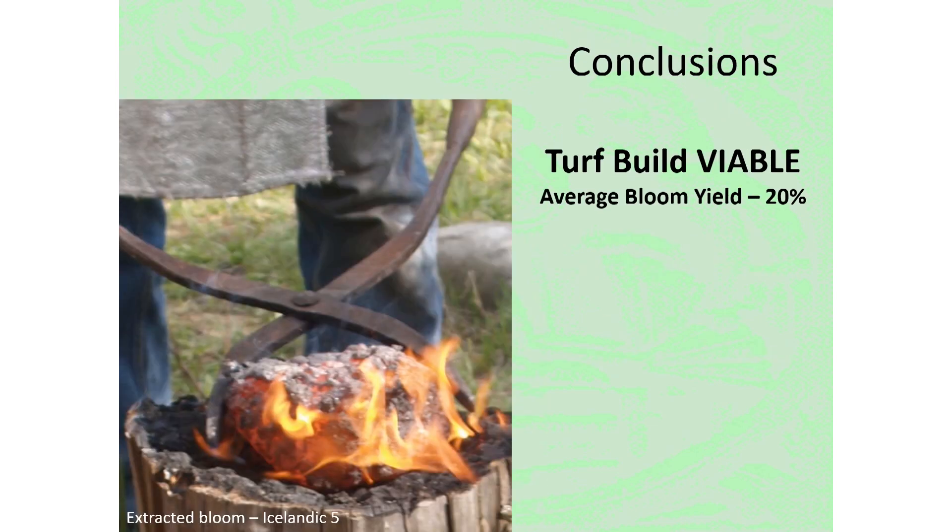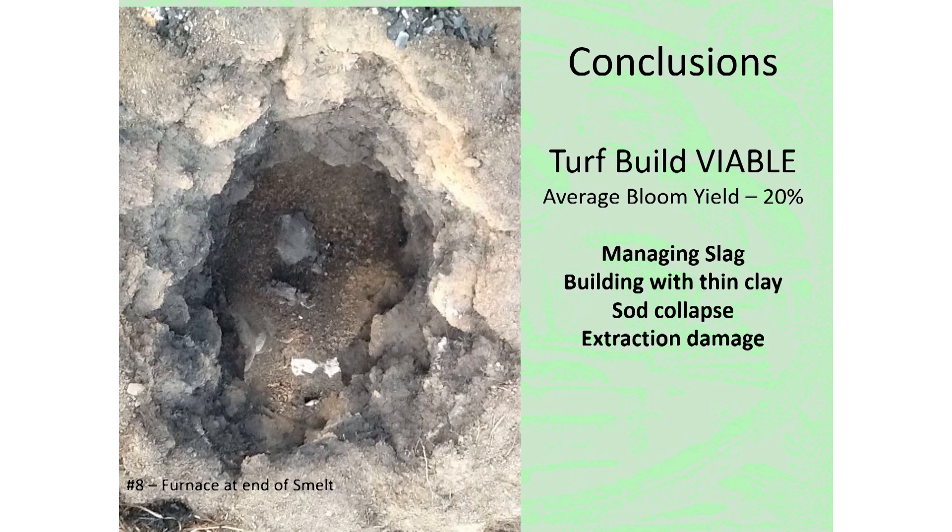Much was learned over this series of eight experiments. First and most importantly, the construction technique seen at Hals — a turf cone furnace inside a timber box — was proved to be viable. Iron was produced in every experiment, and our average bloom production was 20% or more. That being said, it remains obvious that still more experience is needed with this furnace type. Managing slag collection, especially in combination with certain air insertion types, remains a problem.